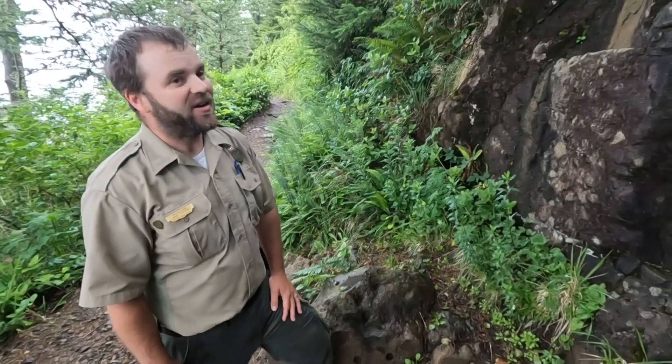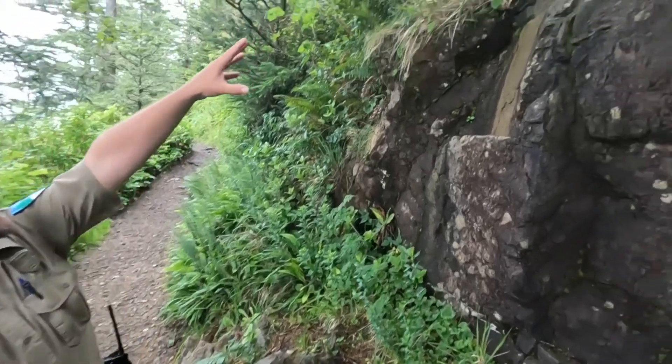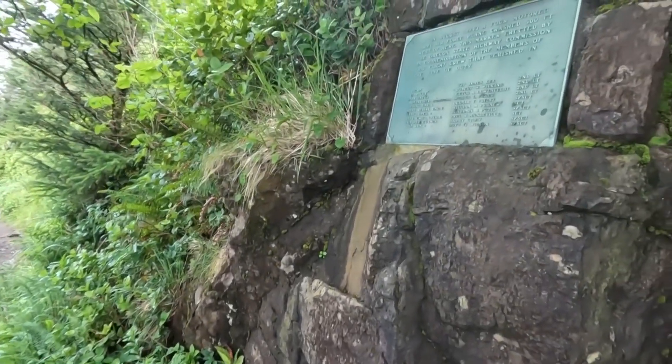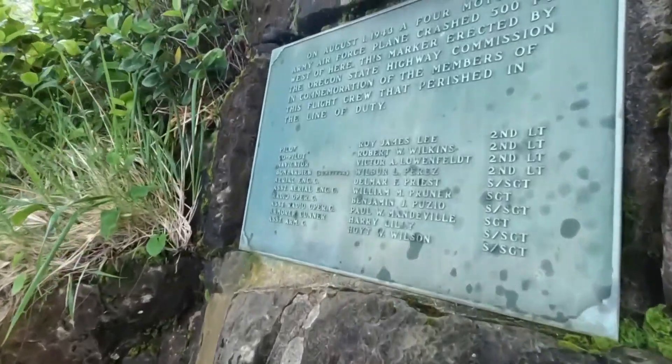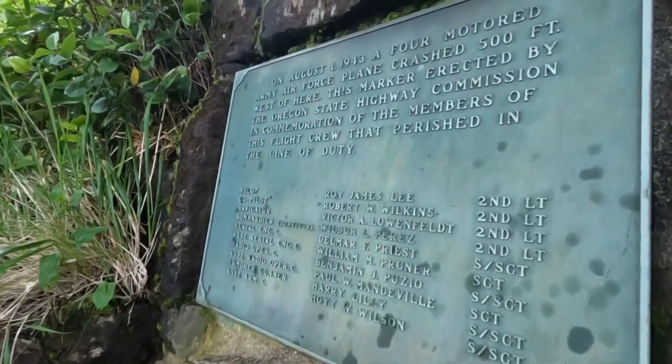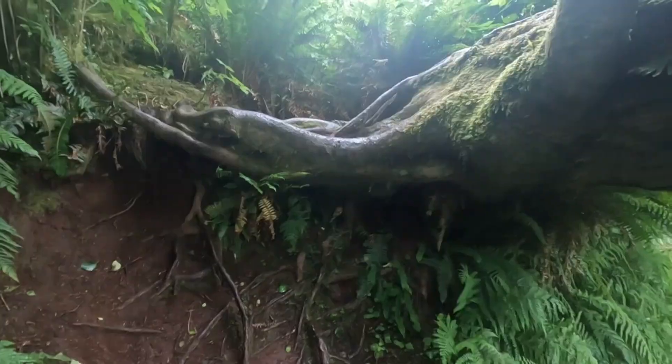This was actually a very active area during the war. You're looking at a memorial plaque to a B-17 bomber — a Flying Fortress, as they were called — that crashed here on August 1st, 1943.